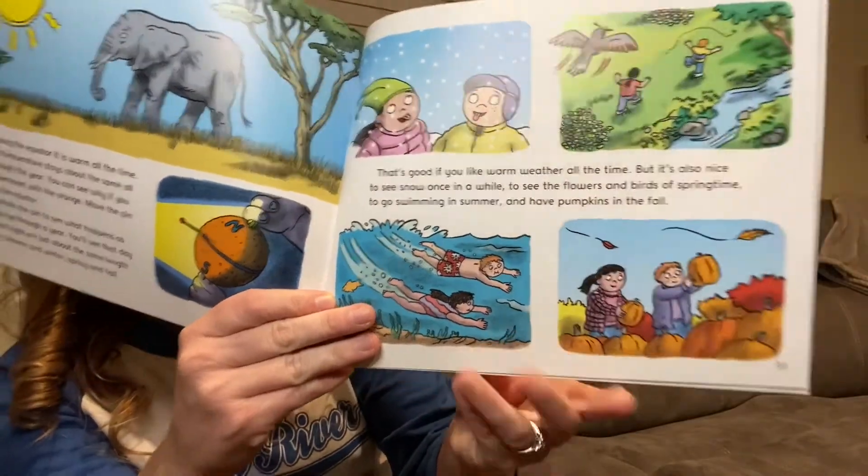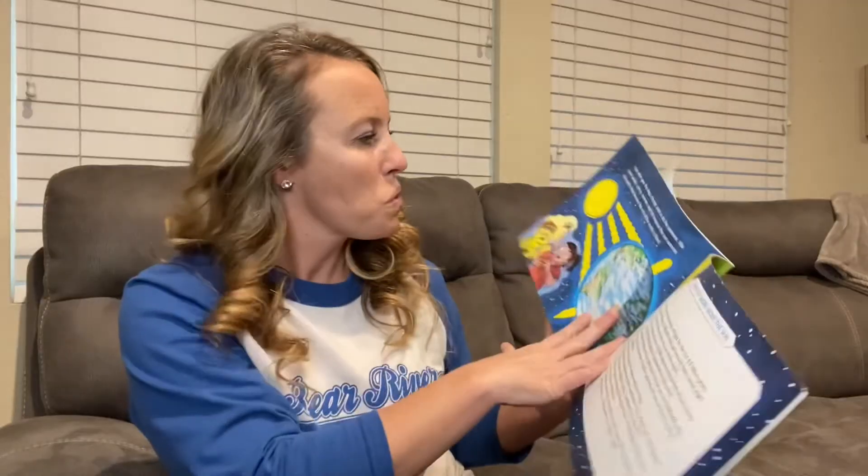Those are the four seasons. Year after year, the days change and so do the seasons. We have winter, spring, summer, and fall because the sun warms the earth.